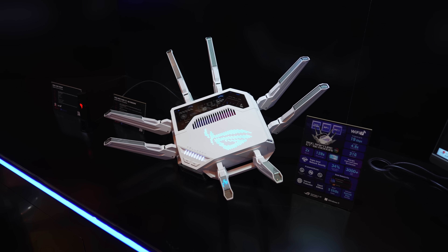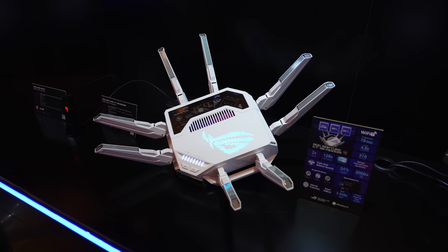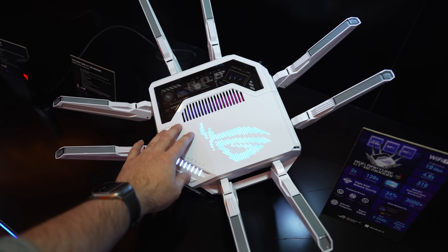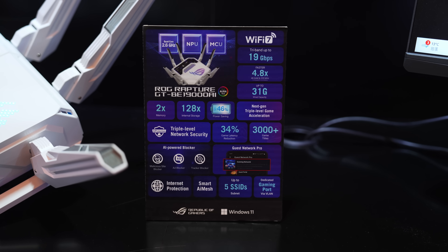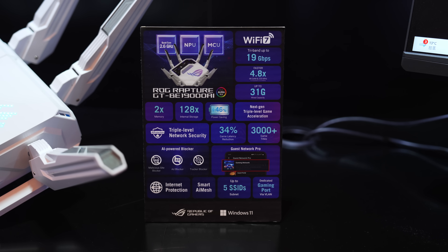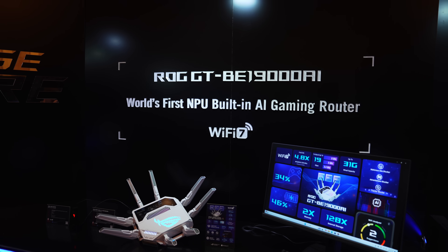Side note — look at this absolute monster of a Wi-Fi router, the latest ROG Rapture. It's huge, way bigger than my hand, but the specs and connectivity options are pretty interesting, including 10 gigabit Ethernet ports, quad-core CPU, and Wi-Fi 7.